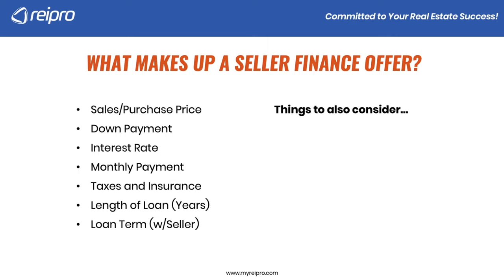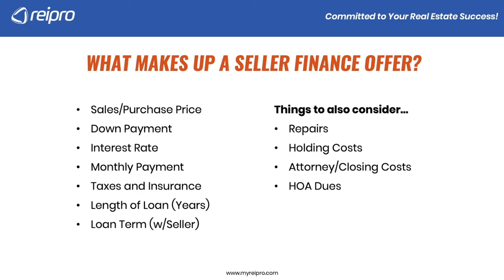Things to also consider: repairs, holding costs, attorney costs for drafting up the contract, closing costs, any HOA dues, and what is your exit strategy.